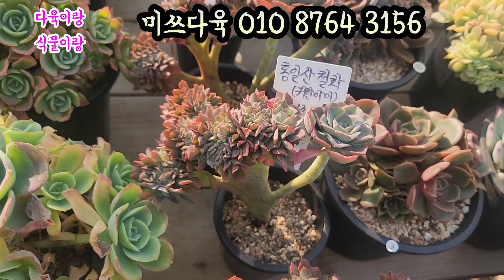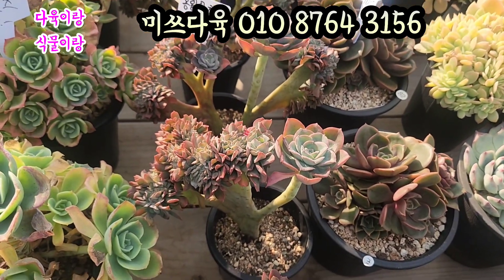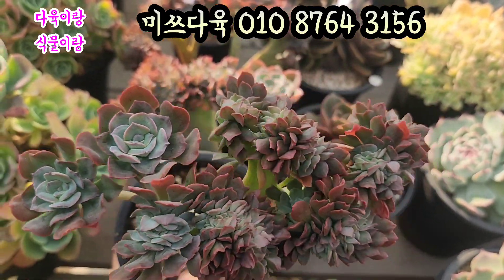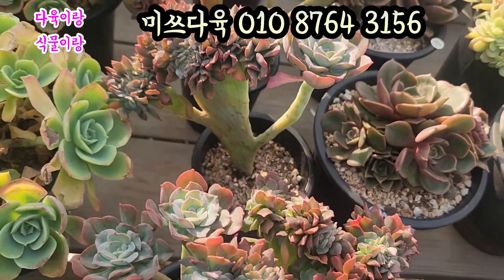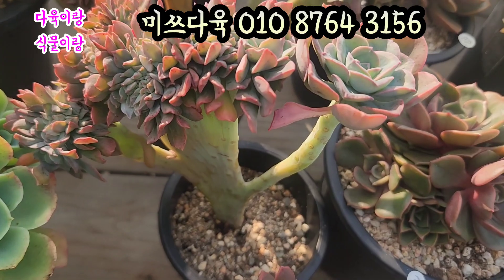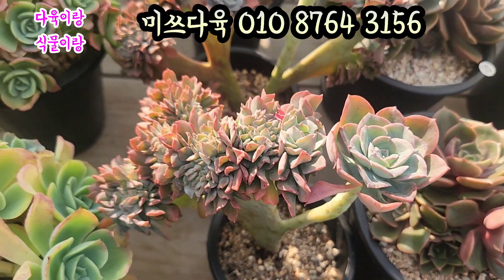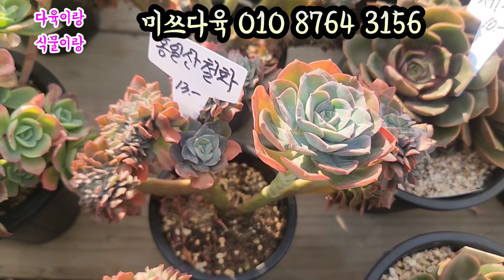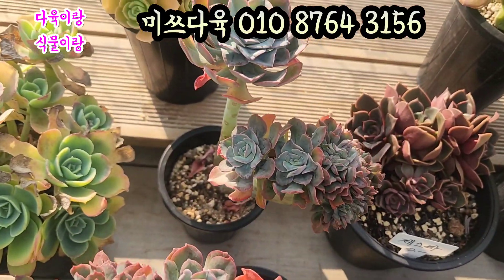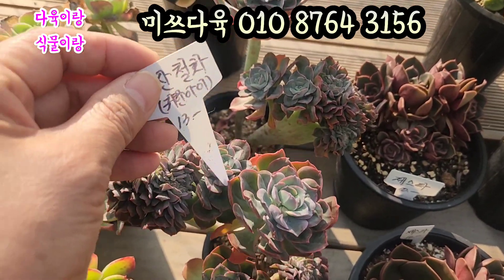홍일산 철화입니다. 요거 아주 귀한 아이예요. 홍일산 철화 아주 귀한 아이예요. 아이들 만3천원씩 올려드리겠습니다. 부채 모양을 하고 있어요. 요렇게 생겼어요. 얼굴 좀 보세요. 작고 아주 깜찍하게 생긴 아이들. 철화하고 생얼. 참 신기해요. 요렇게 생긴 데서 철화 생얼이 요렇게 갈라져가지고 수형이 요렇게 예쁜 아이예요. 색감도 아주 예쁘게 물드는 홍일산 철화. 요거 수형이 요렇게 생겼고요. 요렇게 생겼어요. 예쁘죠? 홍일산 철화 아주 귀한 아이입니다. 만3천원에 올려드리겠습니다.